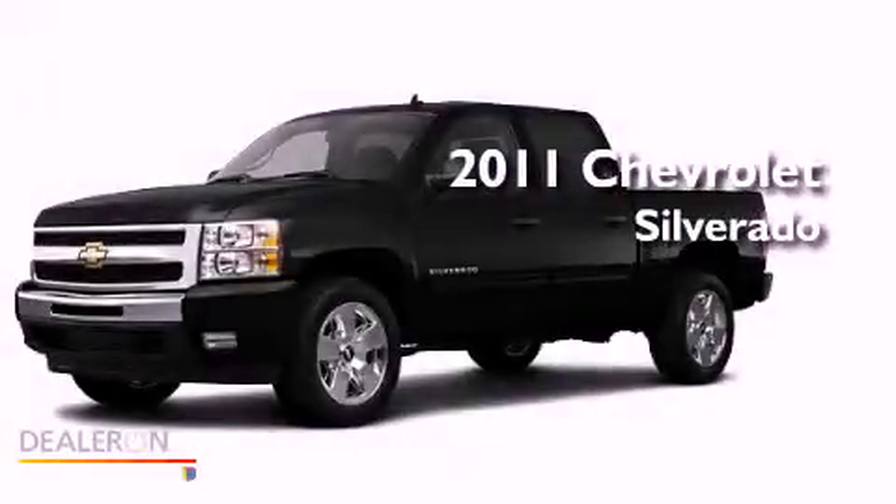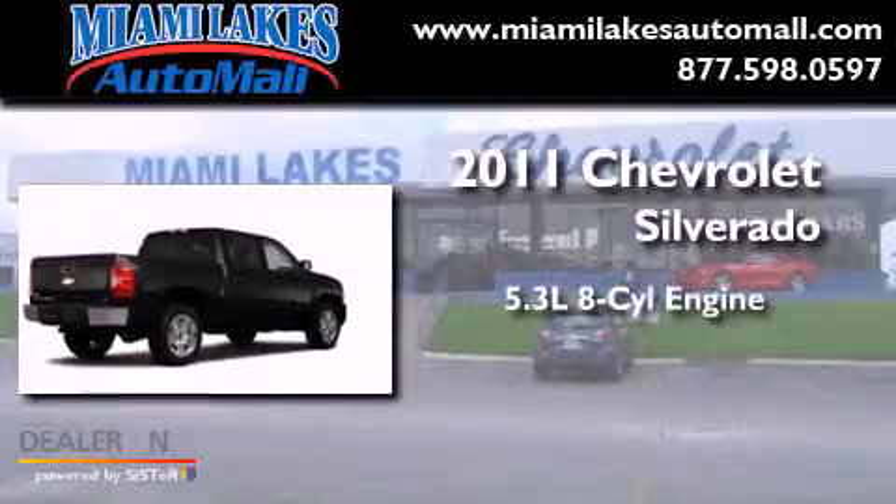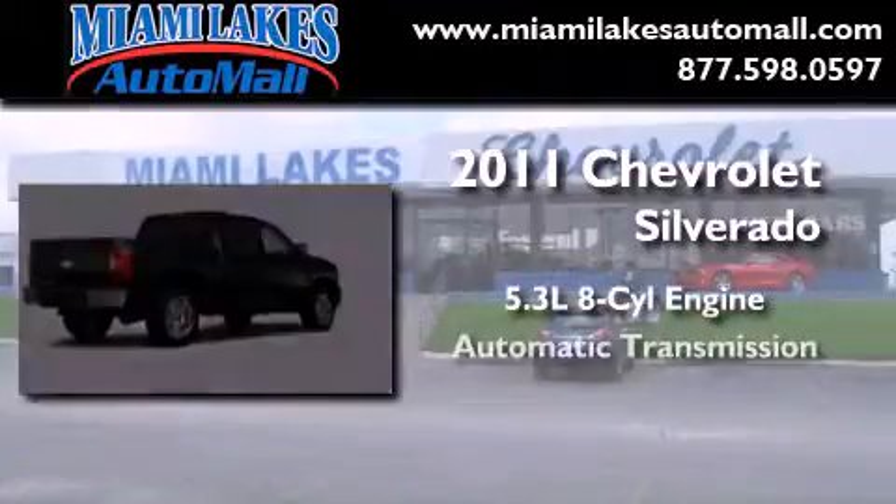This is a brand new 2011 Chevrolet Silverado. It features a 5.3-liter, eight-cylinder engine and an automatic transmission.